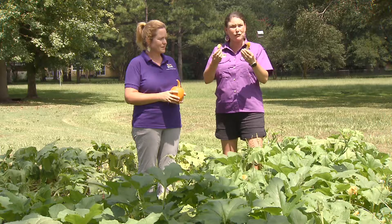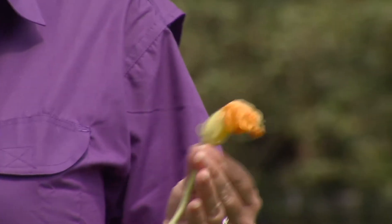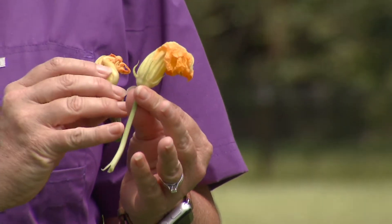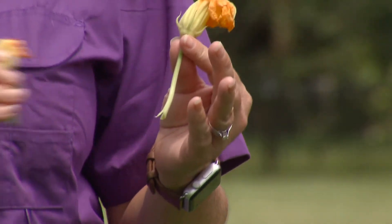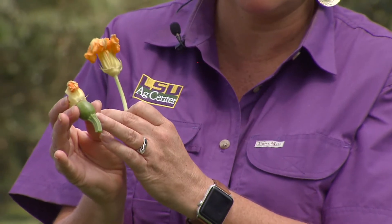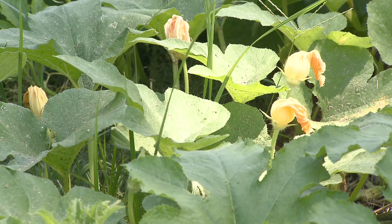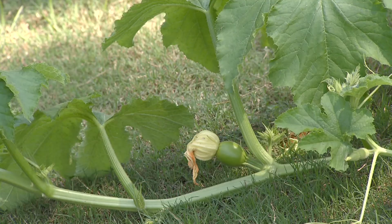And I have two flowers here, actually. On pumpkins and other cucurbits, there are both a male and female flower. Here we have a male flower. Here is the female flower where you can see the ovary that will turn into the fruit. And bees are so important because they carry the pollen from the male flower to the female flowers.